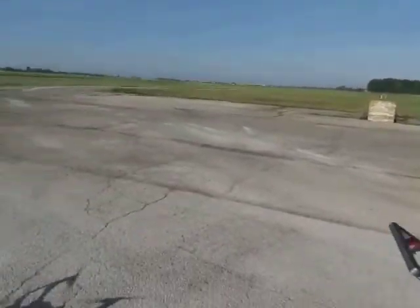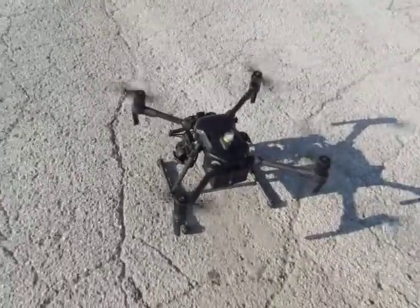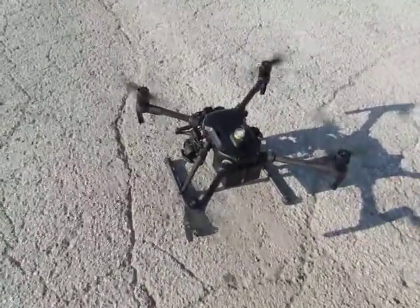My name is Adam Wolf. I'm the operations manager for the Ohio State University Airport. This is our UAS operation, our drone unmanned aerial system. We've integrated this into our airport operation and it's a great tool for us.